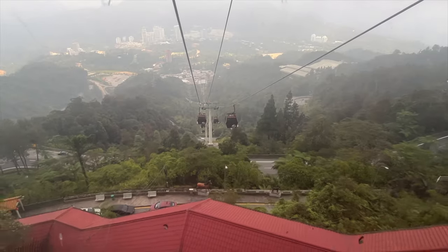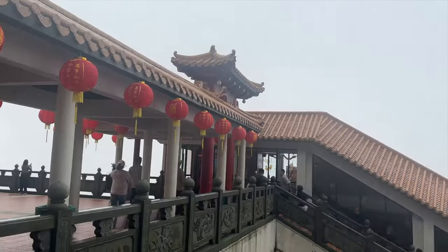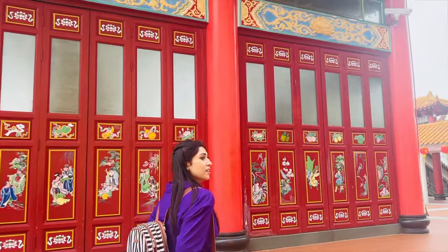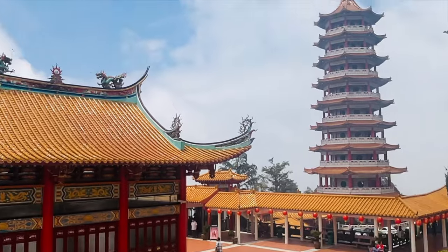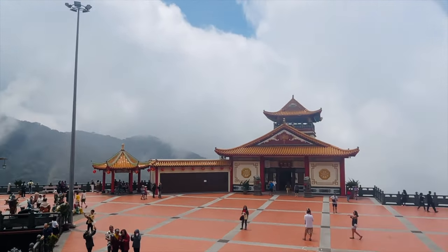After Batu Caves, you go to Genting Highlands — it takes about 40-50 minutes. To reach the hilltop you have two options: by car or by cable car. We took the Awana Skyway cable car, which operates every day from Genting Highlands to the top. I would suggest you definitely explore the temple there — it is beautiful, completely surrounded by lush greenery and meadows. After exploring the temple, you can take the cable car up to the hill.